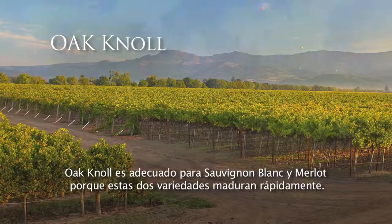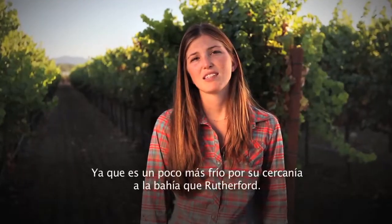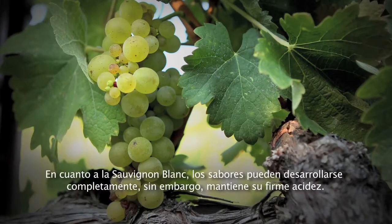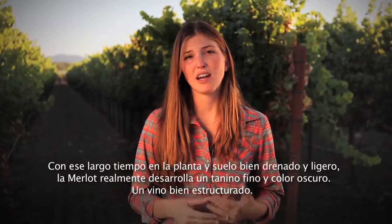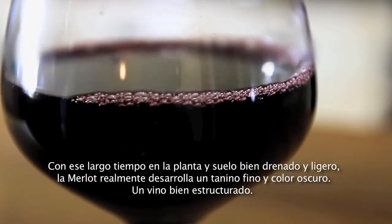Oak Knoll is well suited for both Sauvignon Blanc and Merlot because these two varieties are early ripening, and it's a little bit cooler as it's closer to the bay than say Rutherford. The longer hang time allows for the varieties to fully develop, and as for the Sauvignon Blanc, the flavors can fully develop. However, it still maintains its firm acidity. I find that the Sauvignon Blanc from Oak Knoll has more minerality flavors, whereas Rutherford produces more of that fruit character. And with that long hang time and well-drained light soil, the Merlot really develops a fine tannin and dark color in a well-structured wine.